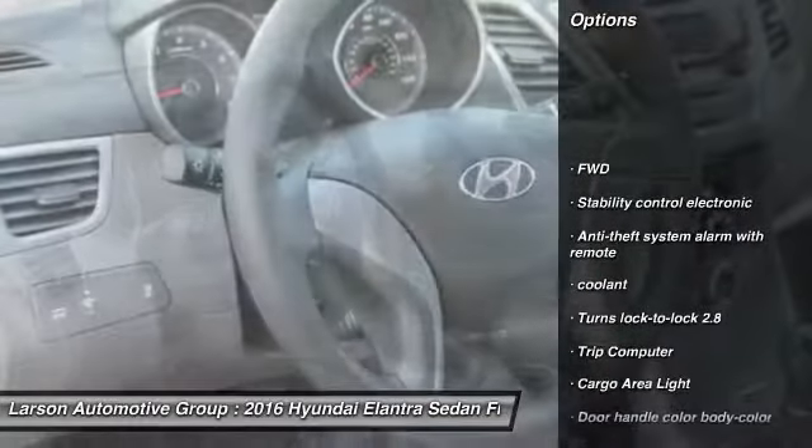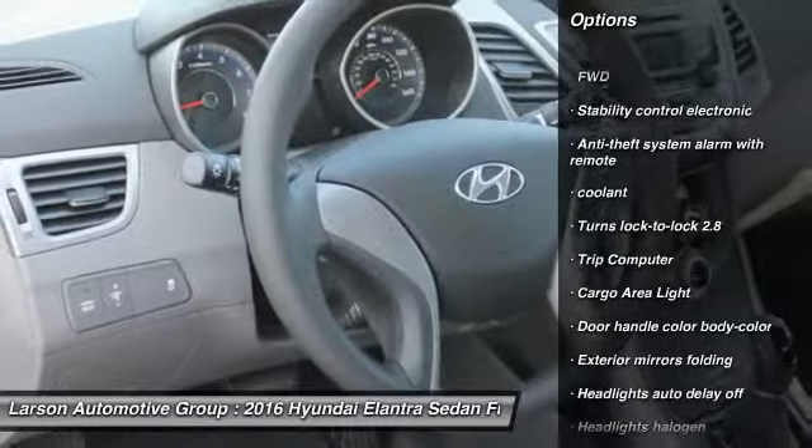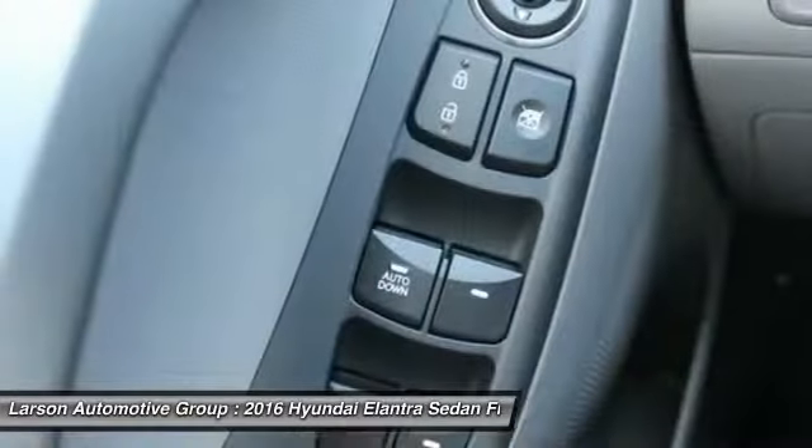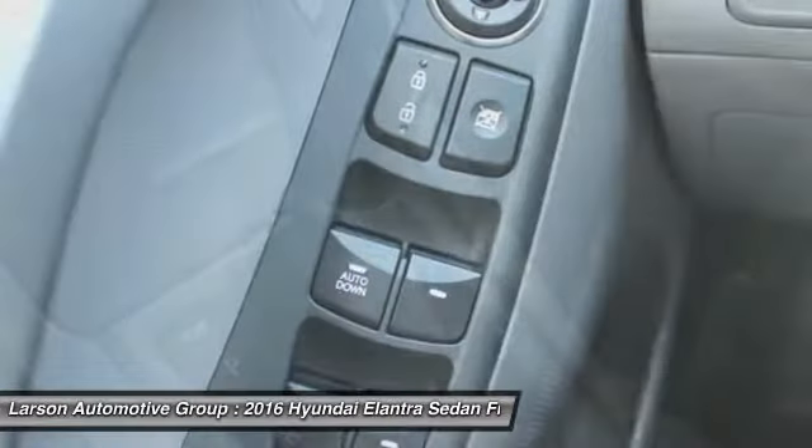Here are some of this vehicle's great options: air conditioning, front-wheel drive, cruise control, power brakes, power windows, trip computer, clock, trip odometer, cargo cover, and cargo area light.